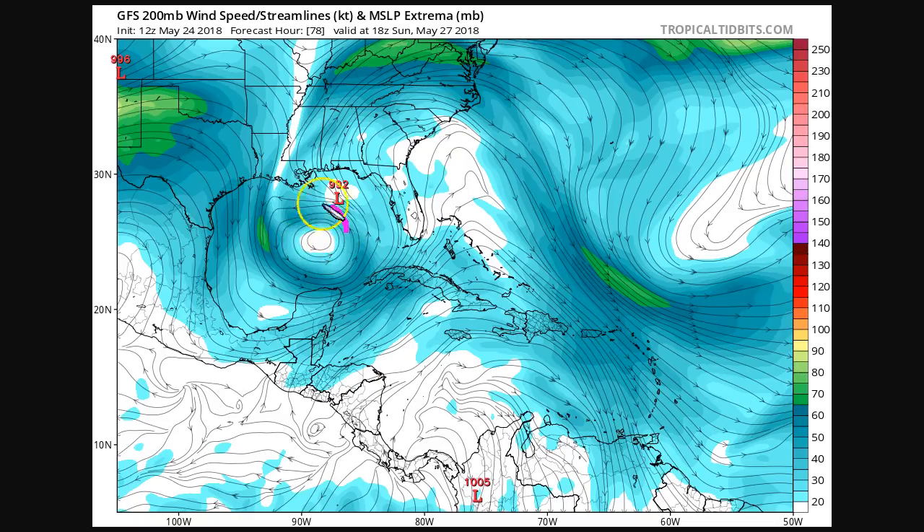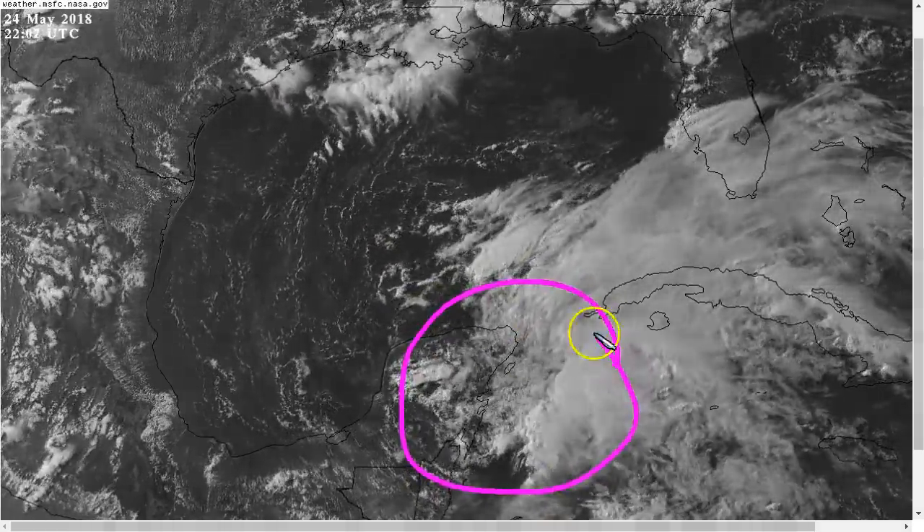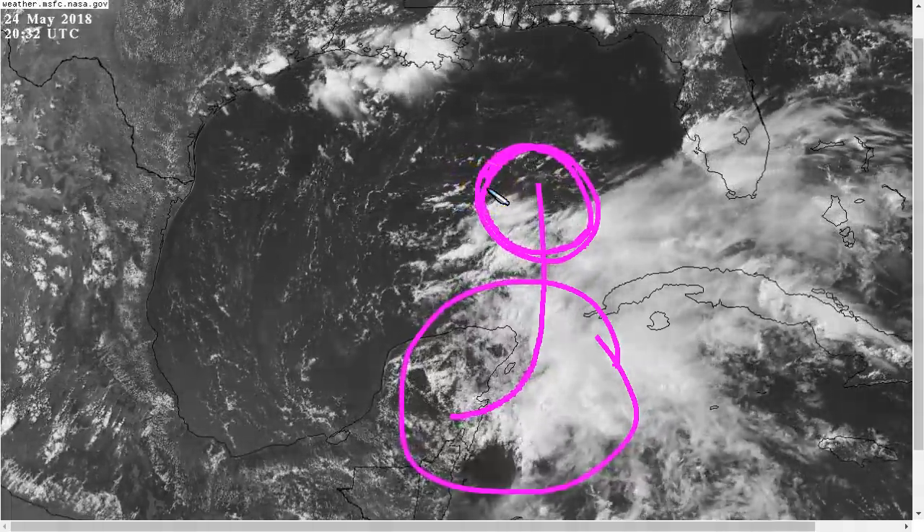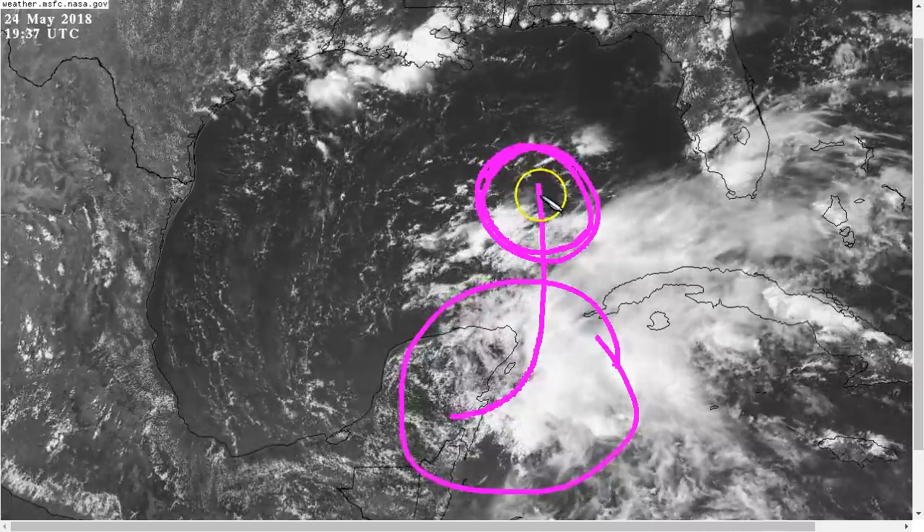As we go out to Sunday, we can see this upper low cut off on the GFS, and our system — what would be Alberto on the model — is nearing the Gulf Coast with lighter upper level winds. This may eventually allow convection to develop closer to the center and turn this into a bonafide tropical cyclone. There could then be some stronger winds near the center, and localized wind impacts may become possible. But it's a little unclear yet, and we need to see what happens when it gets over the water in the Gulf on Saturday and Saturday night before we really know whether it's going to strengthen a lot on its way toward the coast.